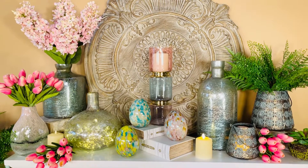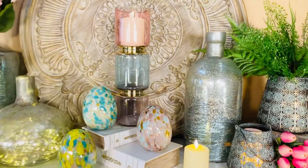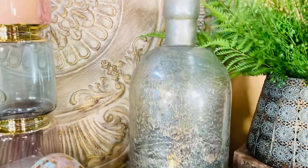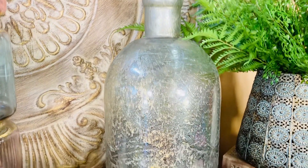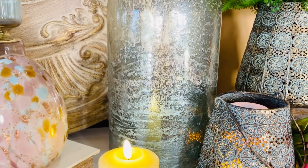Beautiful glass is always a gorgeous way to decorate, and I love all three of these vases. They remind me of sea glass — this beautiful textured glass in a kind of seafoam color, a soft green. I love how beautiful they are.